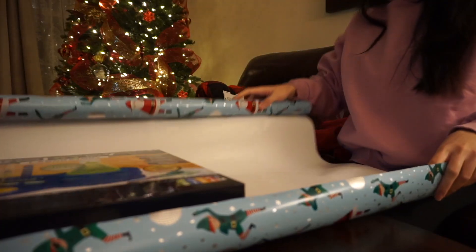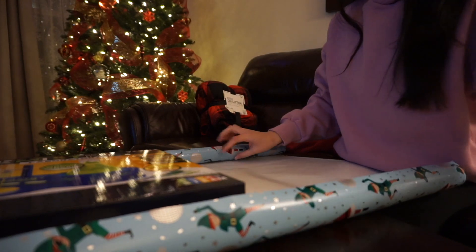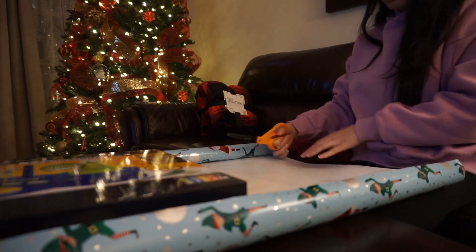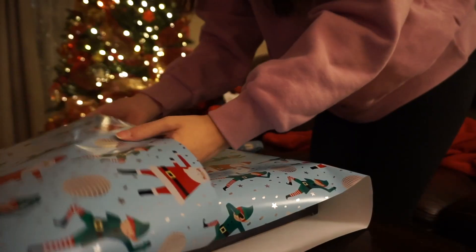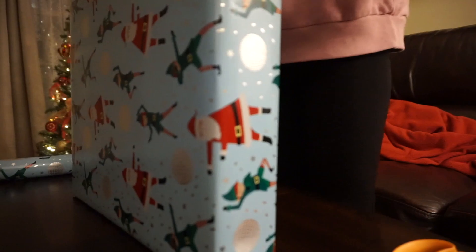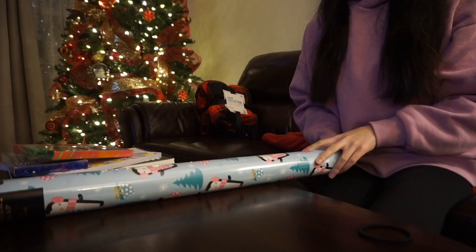I'm gonna wrap this the weird long way because it actually fits the package once I did the rollover method. I'm trying really hard not to open any more gift wrap rolls because we have so many.